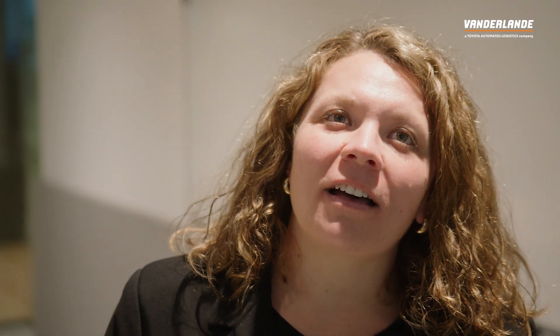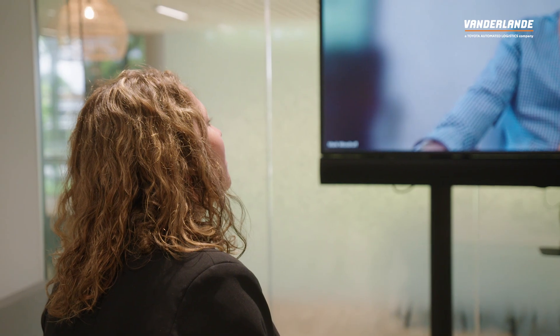We're now joined by Mark. At the site where Mark is working, in 2024 they introduced our predictive maintenance solution. Can you tell me what made that interesting for this customer?